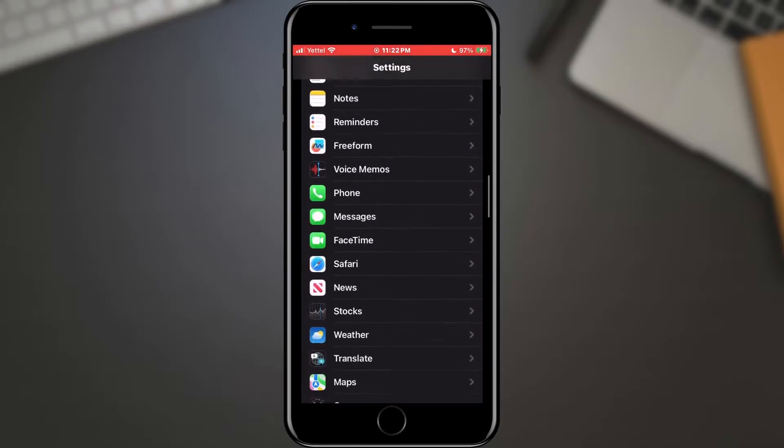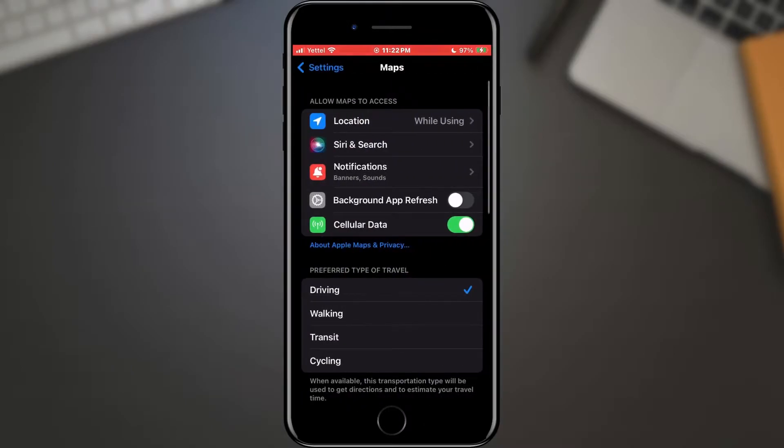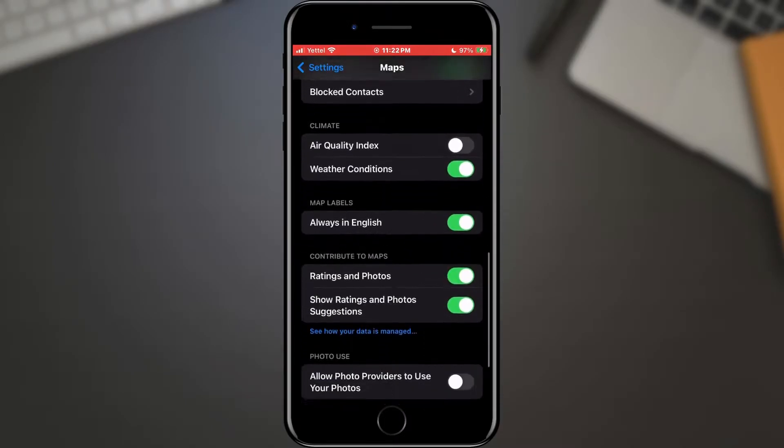To activate this option, open the Settings on your phone. In the settings list, find the Maps folder and tap on it. Once the map settings have opened, scroll through the options until you find the Show Park Location option.